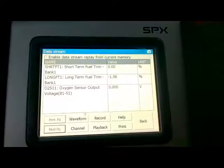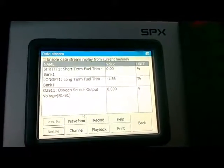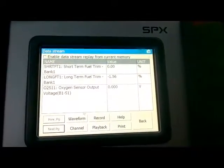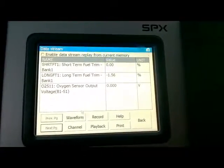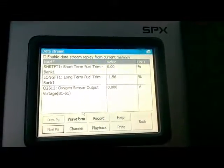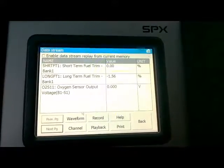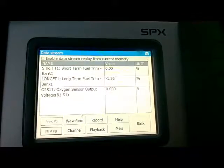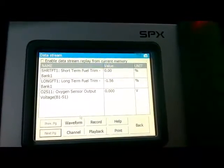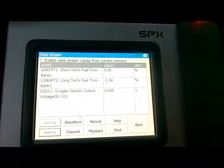What I use in this case is short-term fuel trim and long-term fuel trim, and the upstream O2 sensor — bank one, sensor one. By looking at the short-term and long-term during idle, I'm able to see if the car is either running lean or rich.